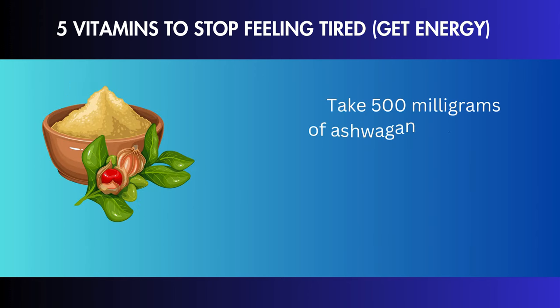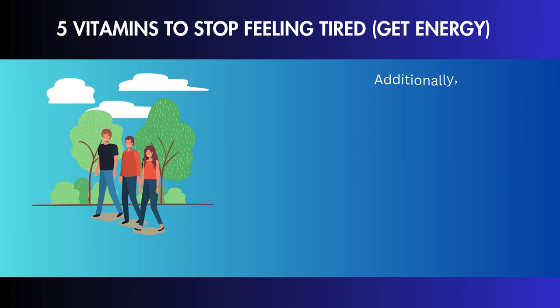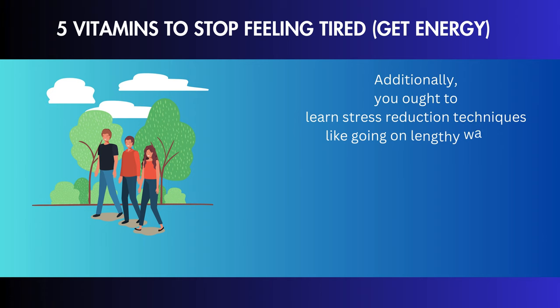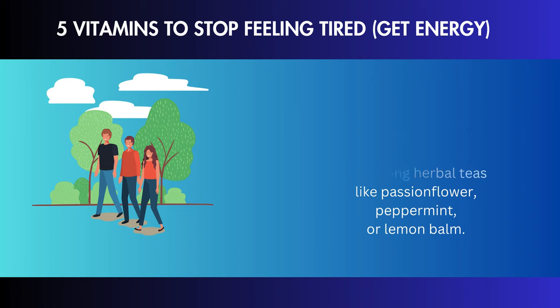Take 500 mg of ashwagandha extract, at least 5–10% withanolides, daily. Additionally, you ought to learn stress reduction techniques like going on lengthy walks, working out, or sipping herbal teas like passionflower, peppermint, or lemon balm.